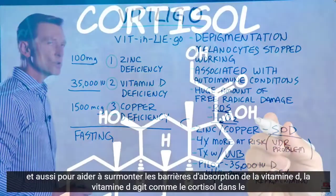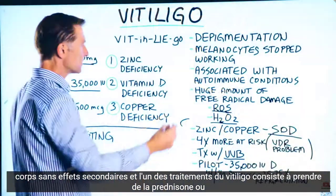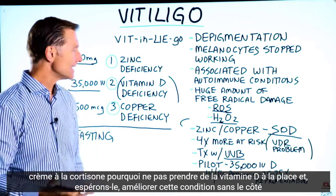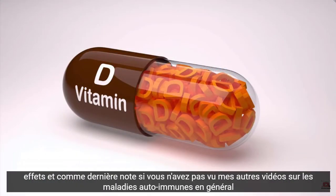Vitamin D acts like cortisol in the body without the side effects. One of the treatments for vitiligo is to take prednisone or cortisone cream — why not take vitamin D instead and hopefully improve this condition without the side effects?